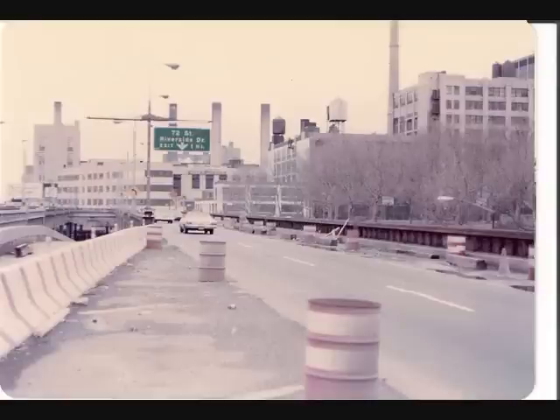Basically what happened was New York City had neglected the highway so badly that one day a construction truck fell right through the elevated section you're looking at now, onto the street below.